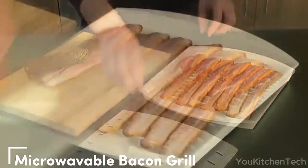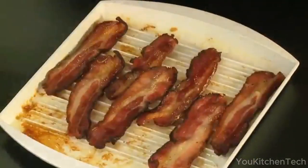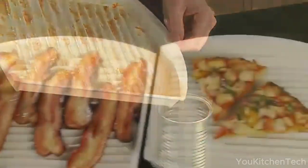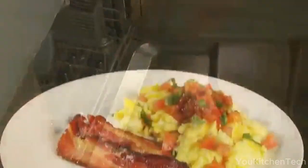Introducing the revolutionary Bacon Grill. Cook 4–6 strips of bacon perfectly in your microwave. Its elevated design ensures drippy fat is a thing of the past for a healthier breakfast. With a cover to curb grease splatter and a convenient handle for easy lifting, it's a kitchen champ. Not just for bacon — try sausages, pizza rolls, and more.